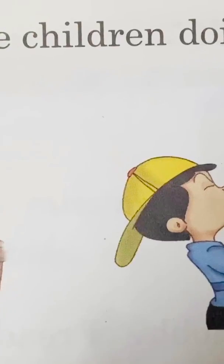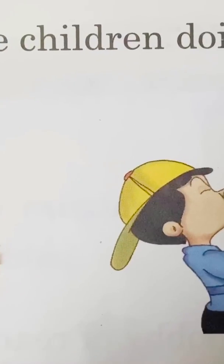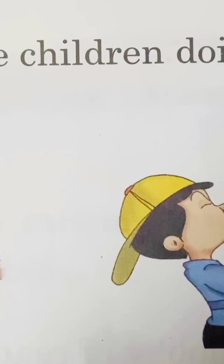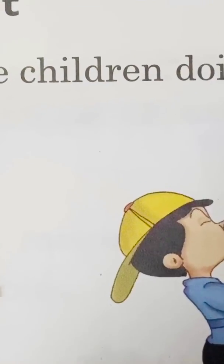Here I am going to show you two pictures. You have to tell me what is happening in this picture. What are these children doing? Can you tell me what the children are doing in this picture, and which internal organ or external organ they are using?